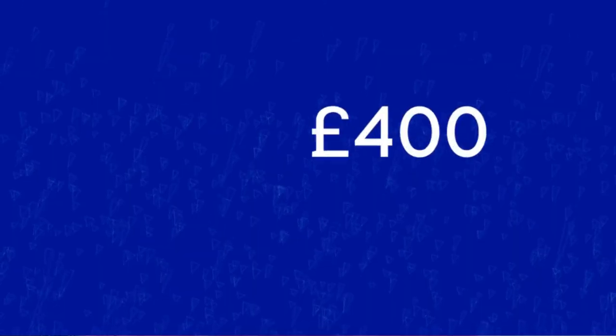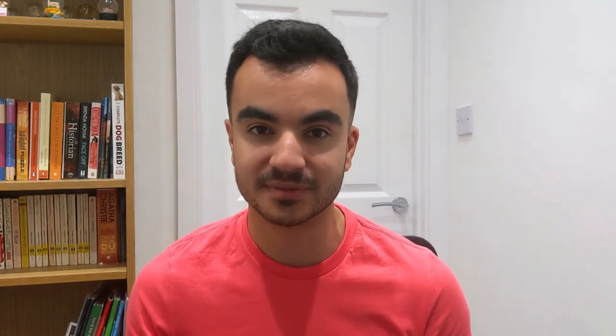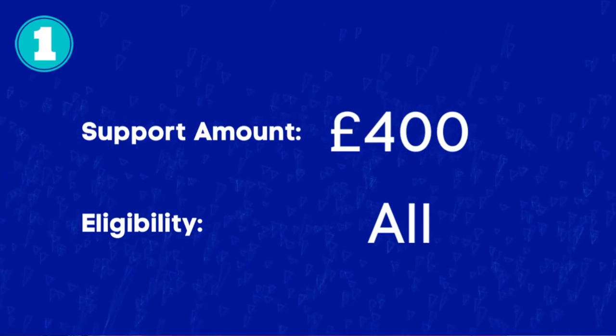The first item is a £400 energy grant, and this is applicable for all households. Originally this was set to be a £200 energy loan which households would have to pay back over the course of the next five years. That plan has been scrapped and instead the amount of the grant has doubled to £400, and this does not need to be paid back to the government. Although it doesn't cover the full cost of the increase that Ofgem has predicted, it definitely does help ease the pain.